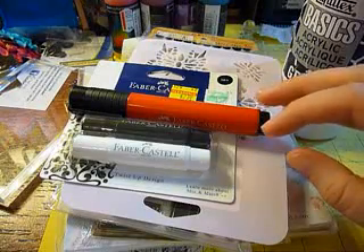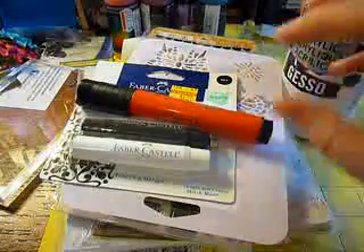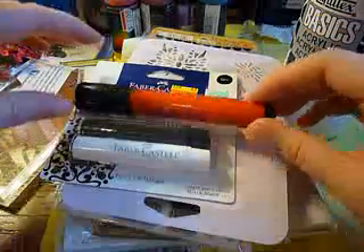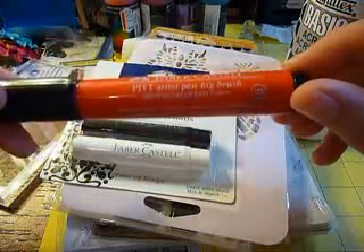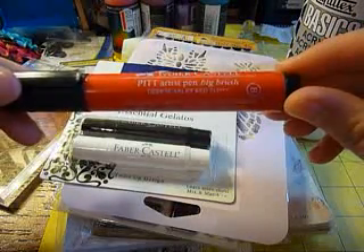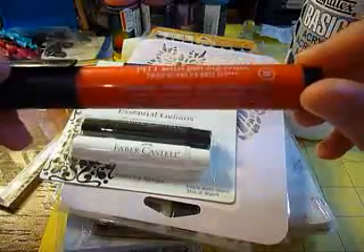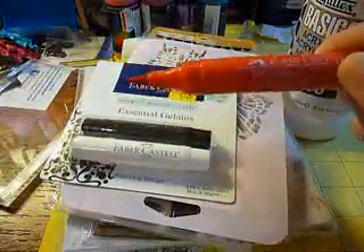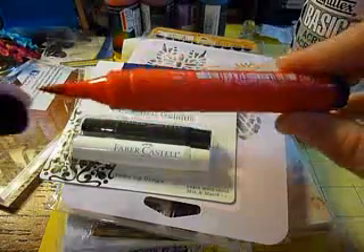I have purchased some things from online and from in the store. The first thing I got was the Faber-Castell Pit Artist Pen brush, in deep scarlet red. I actually got this off of eBay for a couple of dollars.